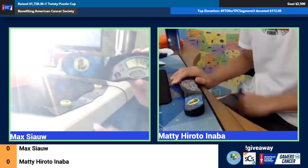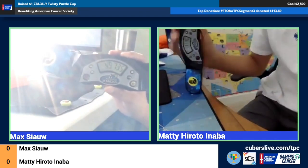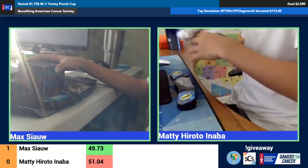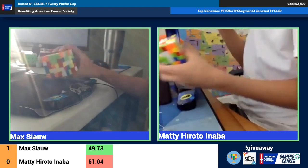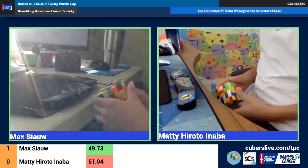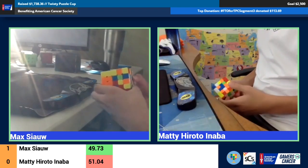Looks like Max is going to take this first one with a 49. Maddie, pull out something very similar to what he did in the 4x4 bracket, where Max took the first two and then Maddie just took the next four in a row. That's what DV Solves is predicting as well.